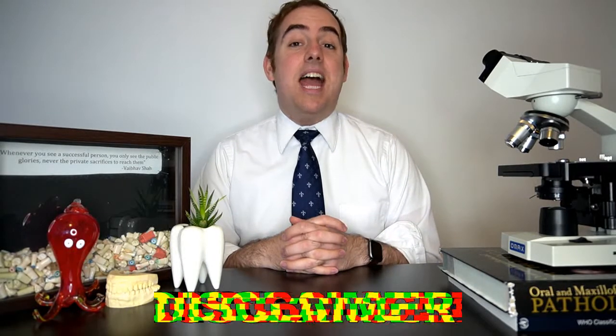Hello everyone and welcome back to my channel. My name is Dr. Stephen Roth and I'm a board-certified oral and maxillofacial pathologist. Today we have the latest installment in my syndrome series, where we will be discussing Gardner syndrome.